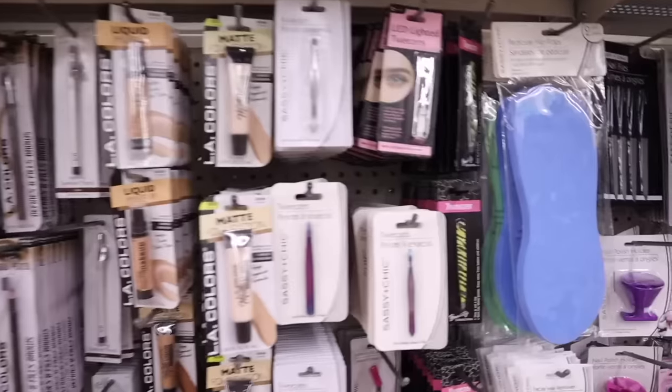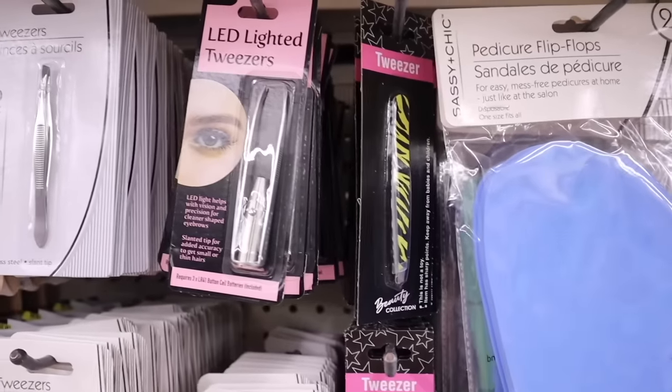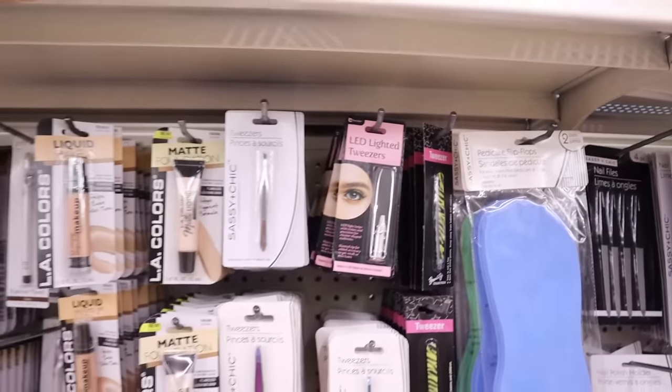Over here I just noticed new tweezers in neon yellow and black, and even LED lighted tweezers which are pretty cute too!